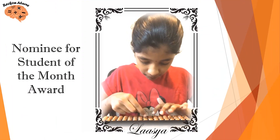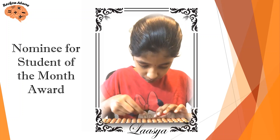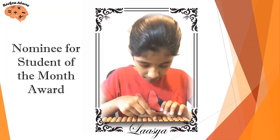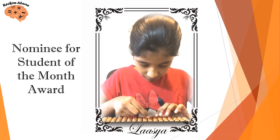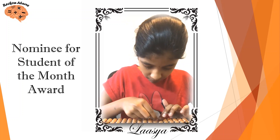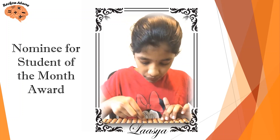356 plus 421 minus 43 plus 80. Answer? 814. 821 minus 59 plus 180 plus 98. Answer? 1040.